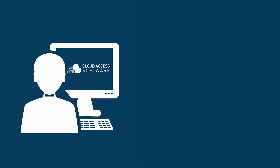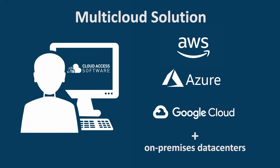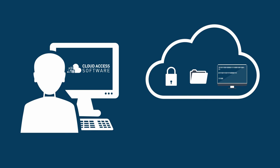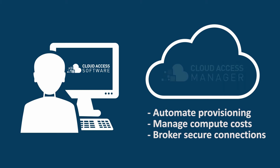Cloud access software is a multi-cloud solution that supports Windows or Linux desktops and applications with the major cloud providers and on-premises data center environments. For IT professionals, built-in features enable you as an administrator to automate provisioning, manage compute costs, and broker secure connections using Cloud Access Manager.